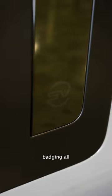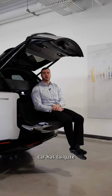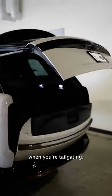This car has SV badging all throughout the car, so you know this is an SV. This particular car also has tailgate event seating, which gives it speakers in the rear trunk — making this an amazing experience when you're tailgating.